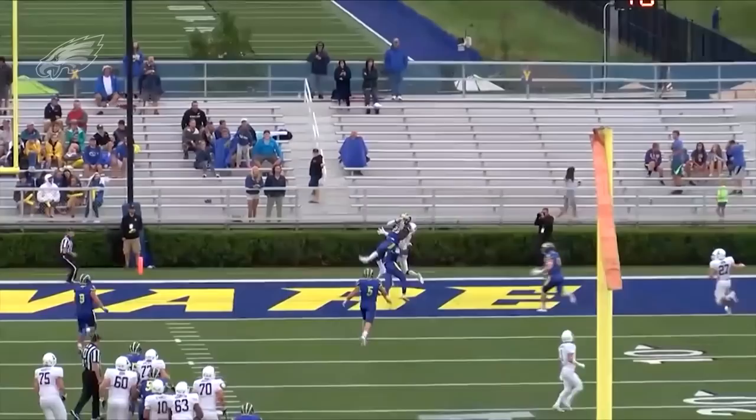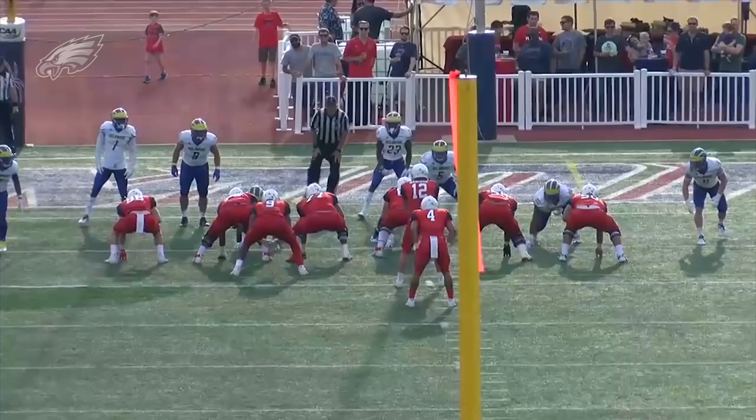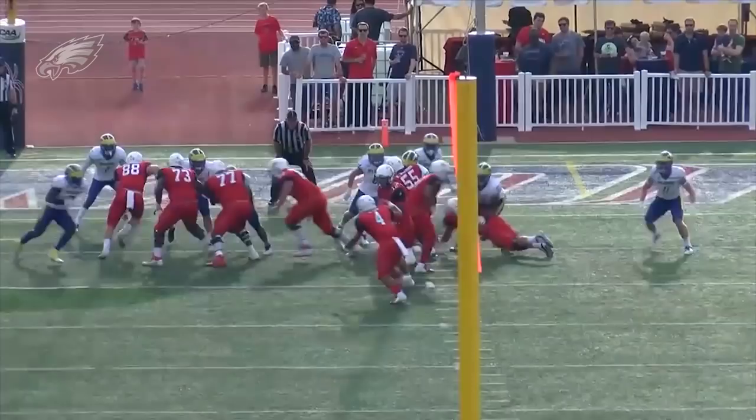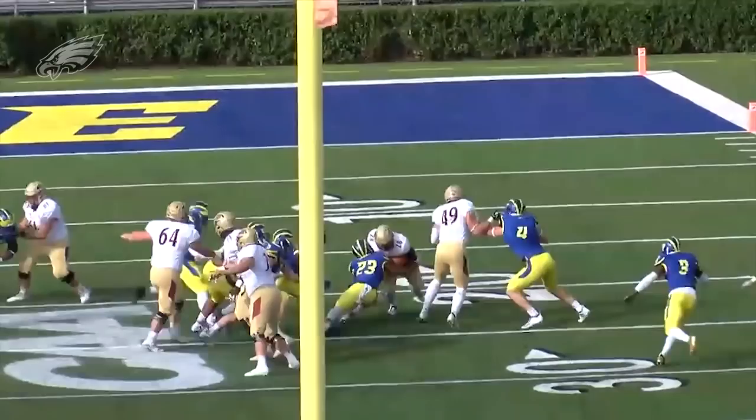Nazir Adderley — a really, really impressive kid on tape because of what he can do in coverage. Safeties are becoming more and more important in today's sub-package league as teams try and play more big nickel, more dime. Nazir Adderley obviously has that cornerback background. He's the cousin of a Hall of Famer, Herb Adderley. You do have to question his ability to come downhill and play against the run at times — he does need to get a little bit better downhill.